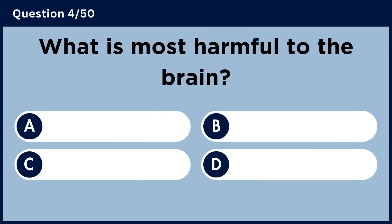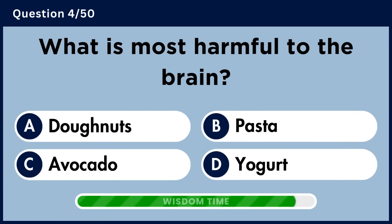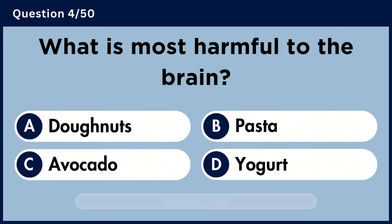What is most harmful to the brain? Answer A. Donuts.